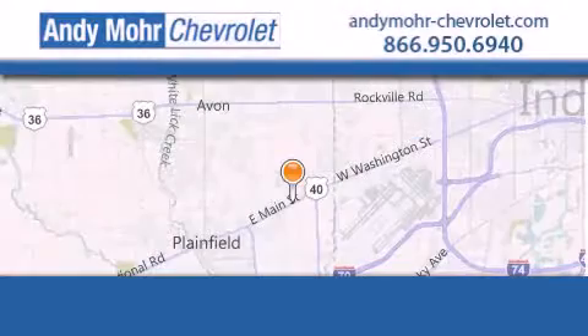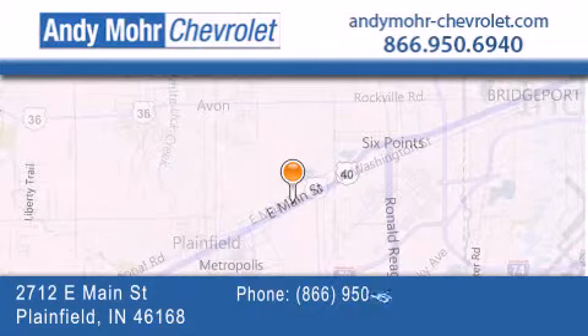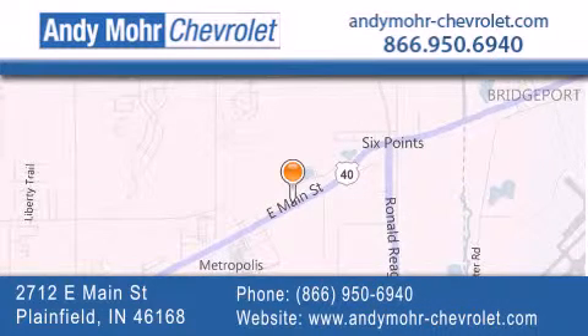Andy Moore Chevrolet is the place to find new Chevrolet cars as well as pre-owned cars in Indianapolis. You can visit our new and pre-owned inventory online,